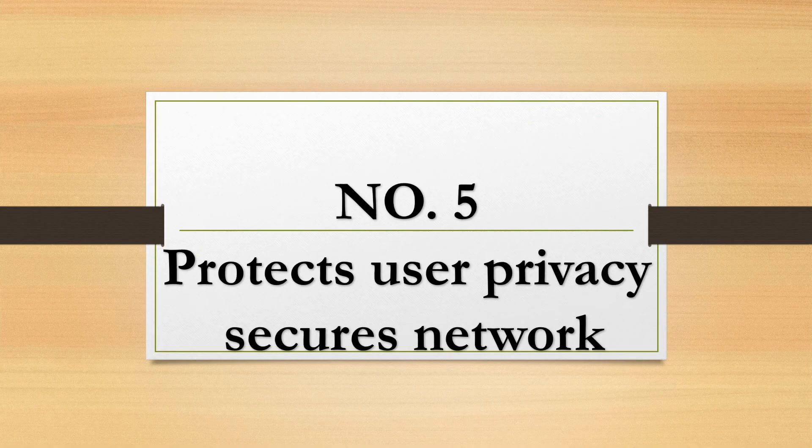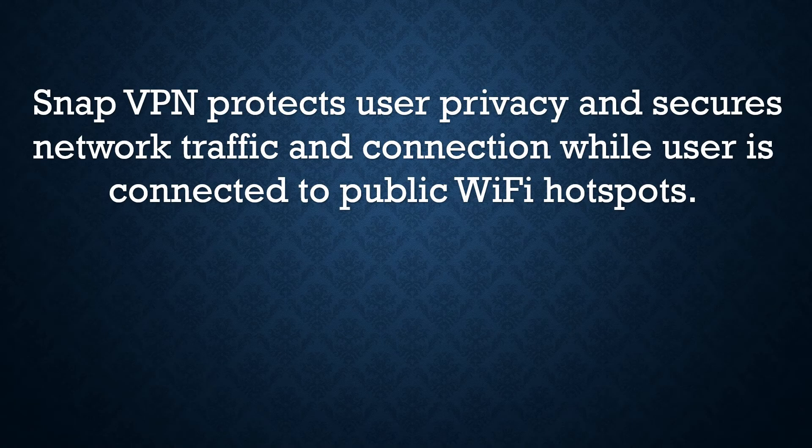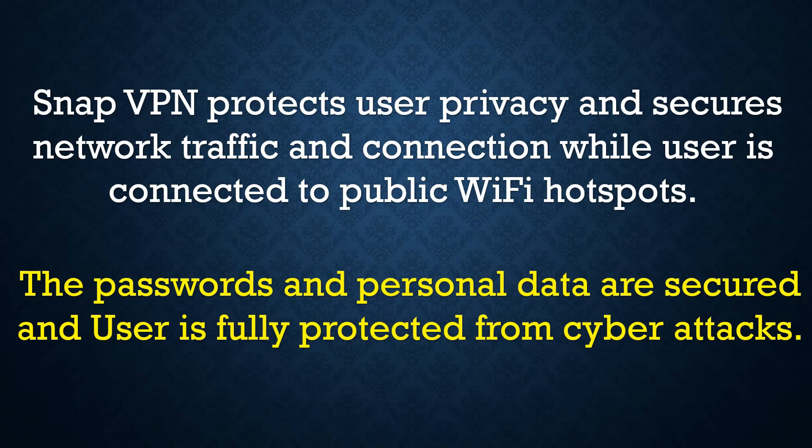Number 5: SnapVPN protects your privacy and secures network traffic and connection while the user is connected to public WiFi hotspots. Passwords and personal data are secured, and the user is fully protected from cyber attacks.